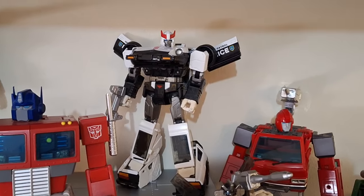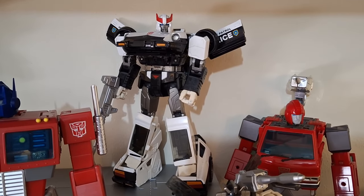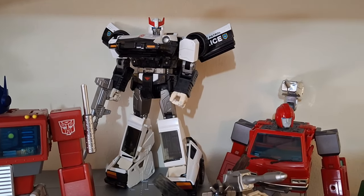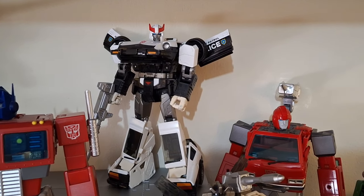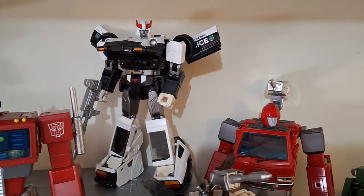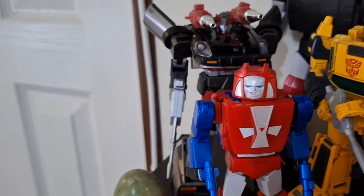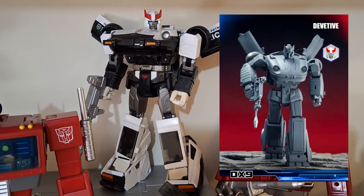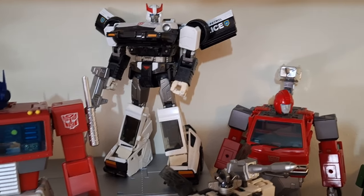Prowl: my first Transformer was Bluestreak and I never did get a Prowl as a kid — I ended up getting Smokescreen. Prowl was the only Datsun brother I didn't get originally, and maybe because of that, he's become one of my favorites. He's the most-used brother in comics though he didn't do much in the cartoon. This is the original Masterpiece release — not the plus version. It's nice for what it is, but the Datsun brothers are way overdue for an update. DX9 showed off a promising version, so hopefully this guy gets switched out eventually.